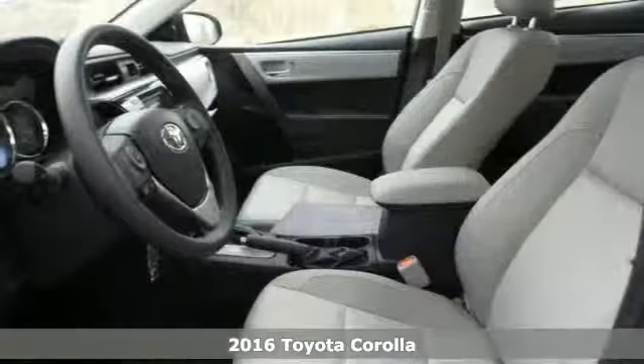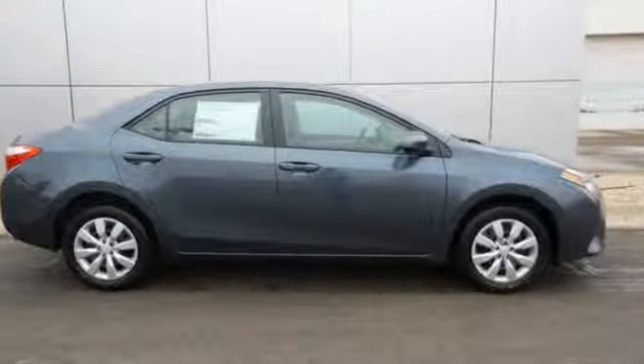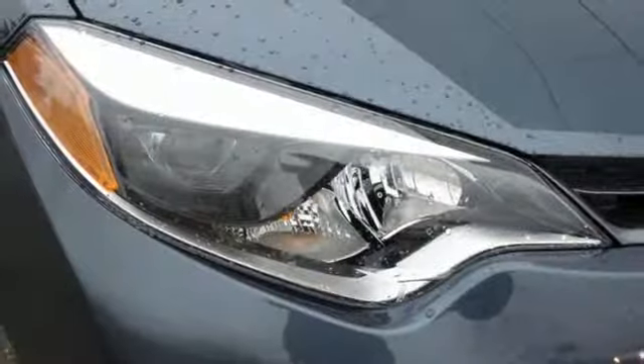This Corolla is ready for whatever road you turn onto, giving you features like LED daytime running lights, Bluetooth, and the Star Safety System with SmartStop technology. Whether you are stuck in traffic or heading down the open highway, the Entune audio with touchscreen will make sure you have the perfect soundtrack.